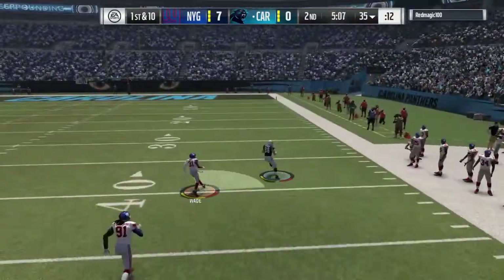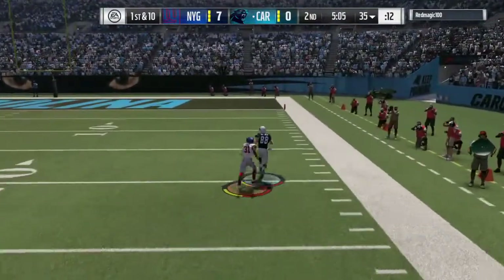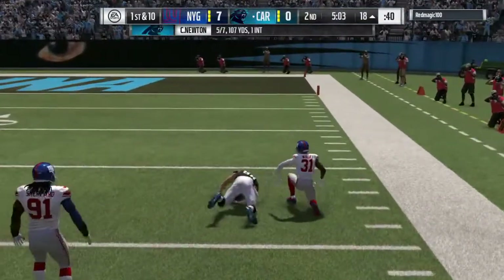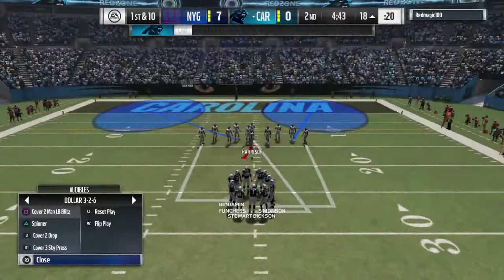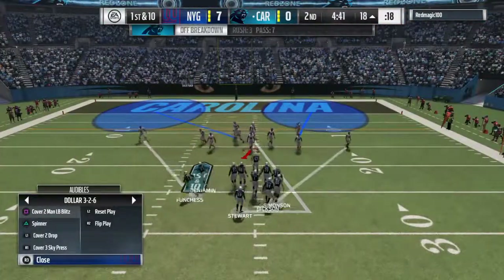Rolling to his right — he's got a man wide open, complete. And he is down deep into Giant territory. A big play there for Carolina — 46 yards. And on the outside, they're playing press coverage.